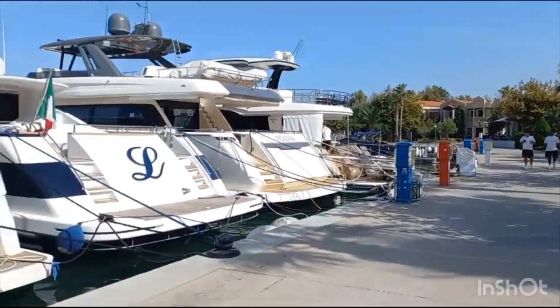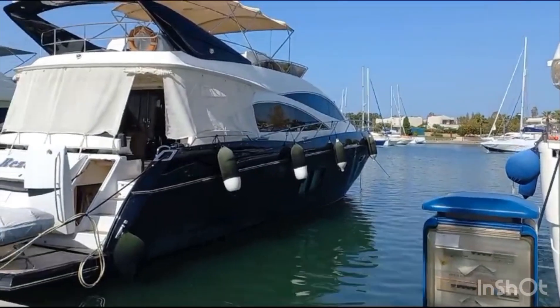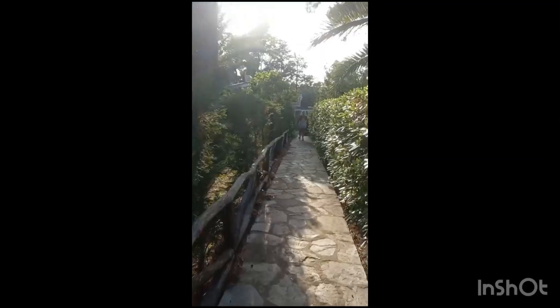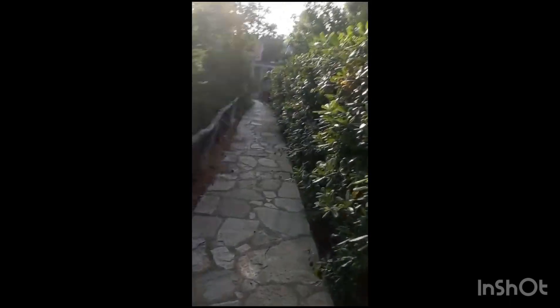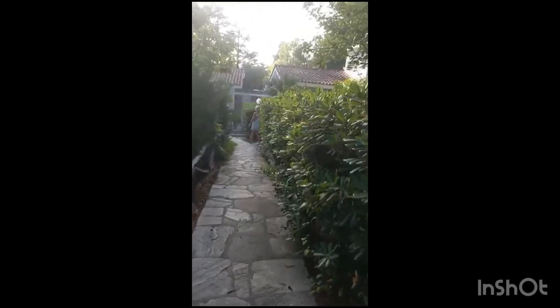This is where people enjoy and spend time. The sun is shining in the opposite direction so it might not be very clear, but this is where we're going to see a small little villa in Greece.